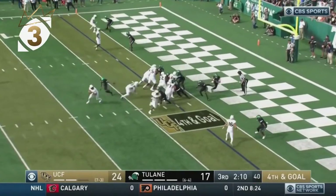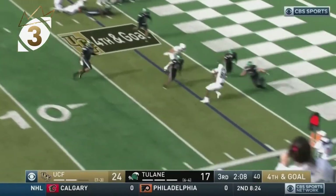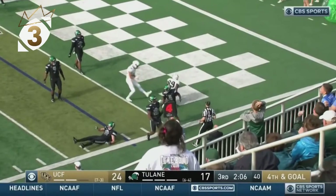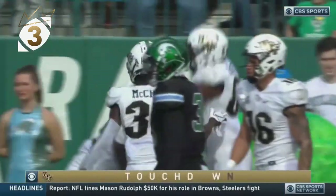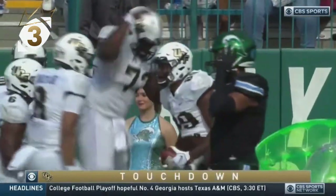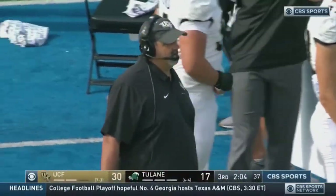McCray to the left, they fake it, pressure coming in, throws, and it's caught — touchdown. Darryl Mack with a beautiful job of getting rid of it, finds Anthony Roberson, the tight end — touchdown UCF.